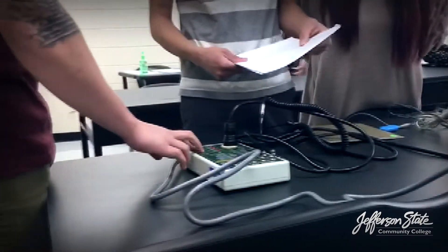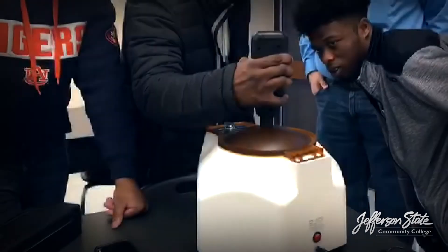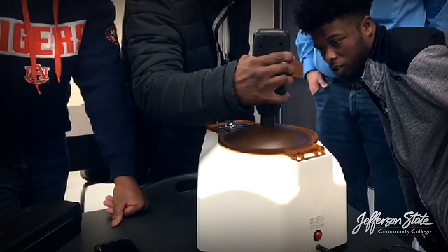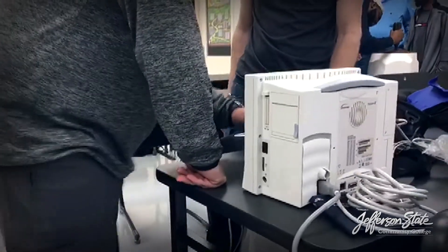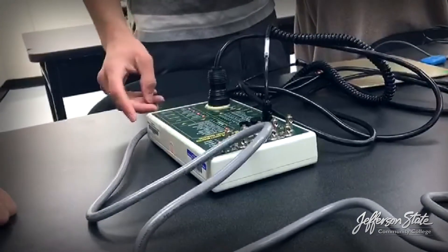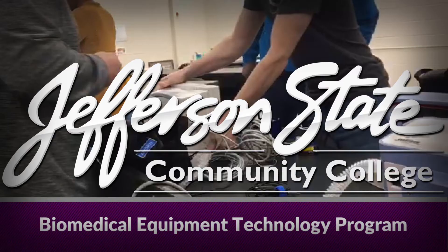Mr. Carwell says that biomedical technologists are the nuts and bolts of the medical industry. If you've considered the medical field, like working with computers, and enjoy repairing and troubleshooting anything, consider a career in this rapidly advancing field.